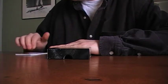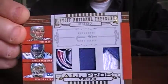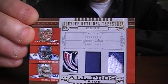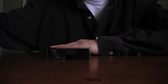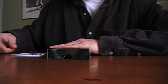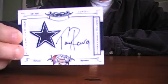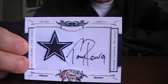Next, we got an All-Pros Trio Prime — Tom Brady, Adrian Peterson, Terrell Owens. Check out the Tom Brady patch — yeah, that's pretty sick. That's a nice patch. There's just a couple breaks and a few colors, cool.